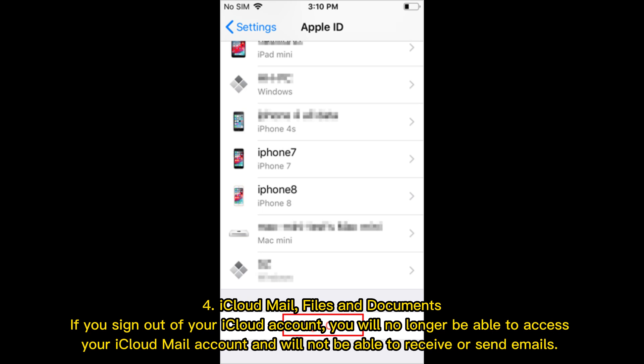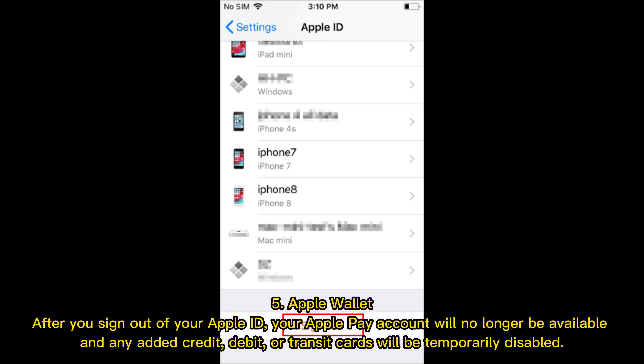iCloud Mail and Files and Documents: If you sign out of your iCloud account, you will no longer be able to access your iCloud Mail account and will not be able to receive or send emails. Apple Wallet: After you sign out of your Apple ID, your Apple Pay account will no longer be available, and any added credit, debit, or transit cards will be temporarily disabled.